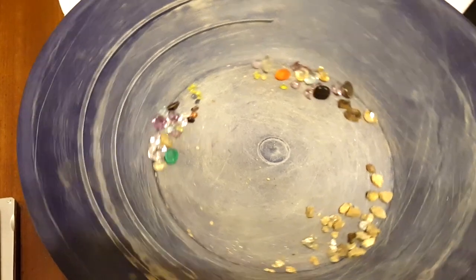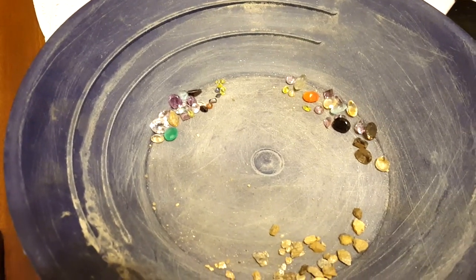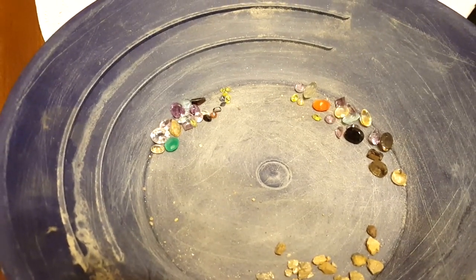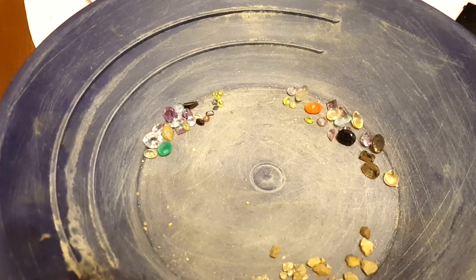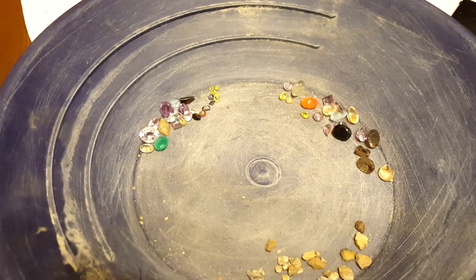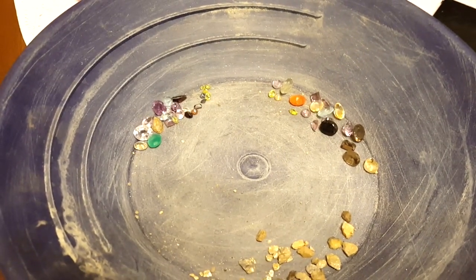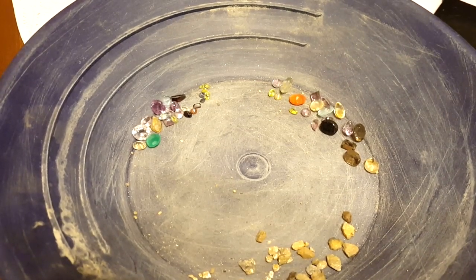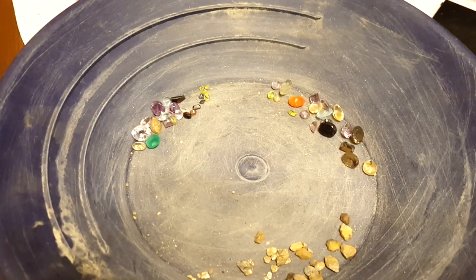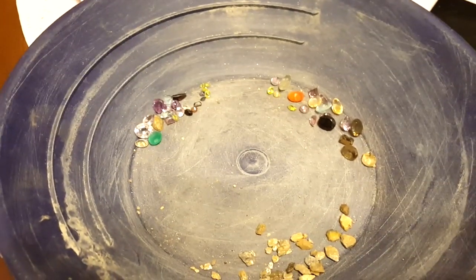I'll hopefully get these gemstones looked at and find their value. If each gemstone is worth a dollar, I just made $46 off that one bag. The other bag had 26, so I'm a little short on that one. I really like some of those gemstones — I'll be putting them into settings and selling them on eBay and at craft fairs. If you want to see the rest of the panning for Miner 7, subscribe and like, and feel free to ask questions.